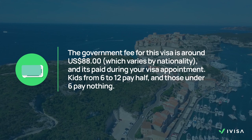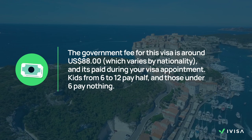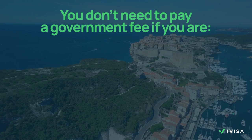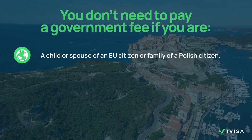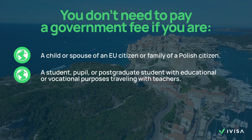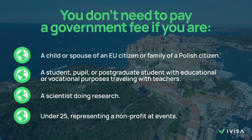Finally, you just have to pay the visa fee. The government fee for this visa is around 88 US dollars, which varies by nationality and is paid during the visa appointment. Kids from 6 to 12 pay half and under 6 pay nothing. Also, you don't need to pay a government fee if you are a child or a spouse of an EU citizen, a family or a Polish citizen, a student, pupil or postgraduate student with educational or vocational purposes travelling with teachers, a scientist doing research, or under 25 representing a non-profit at events.